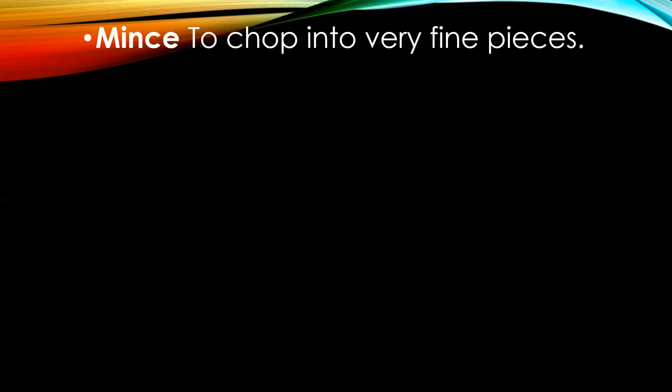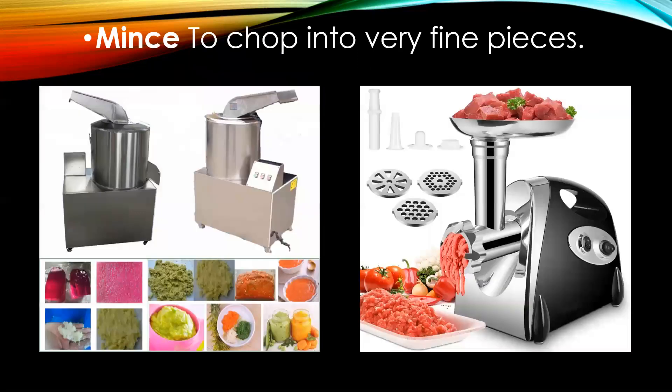The first term is to mince, which means to chop into very fine pieces. It can be related to fine chopping of vegetables or to fine chopping or mincing of meat.